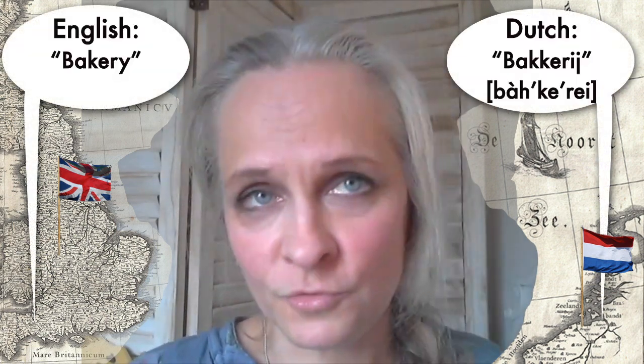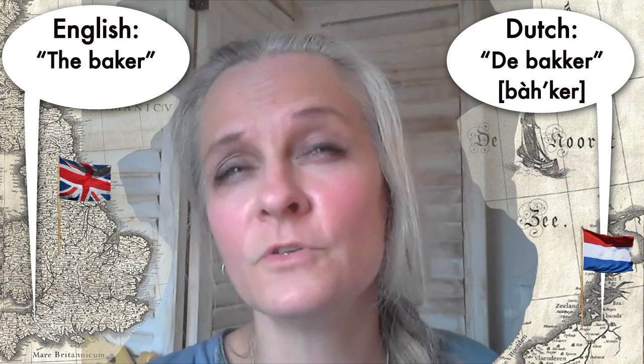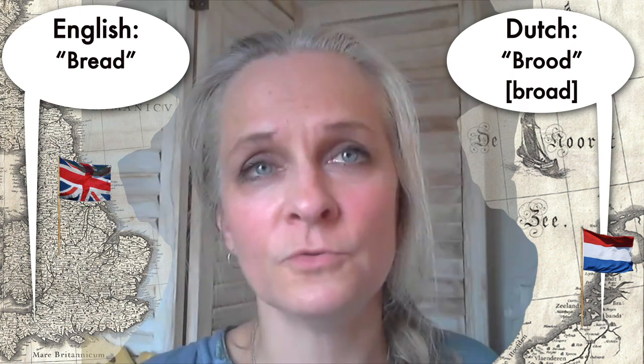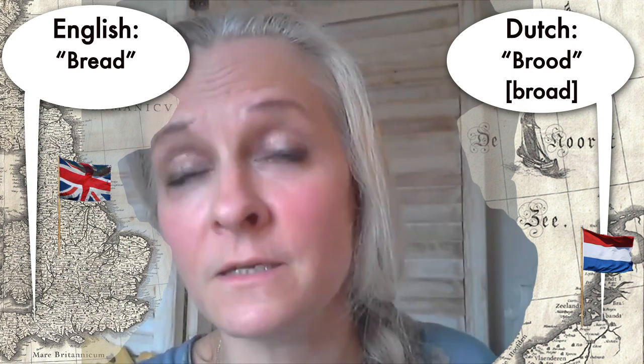You see how similar these words are — they're almost the same, just pronounced a bit differently, and in the spelling there are tiny differences as well, but you'll recognize it straight away. The Dutch will be delighted if you talk a little bit of Dutch to them. Of course everybody speaks English over here, but they will really enjoy it when you try. For example, you go to the bakery — 'de bakker' — and you want to buy bread.